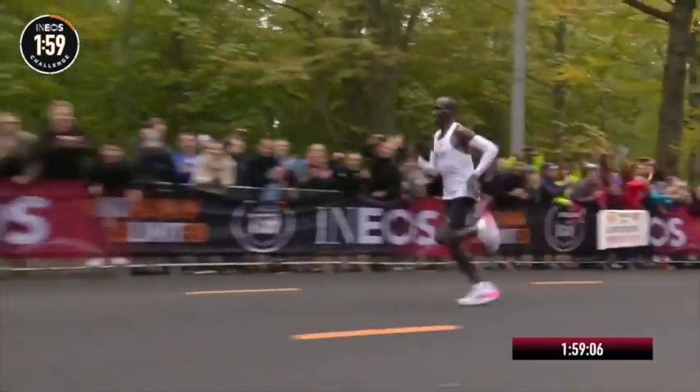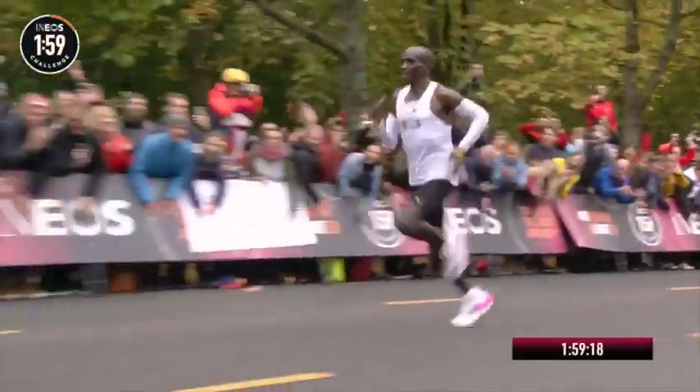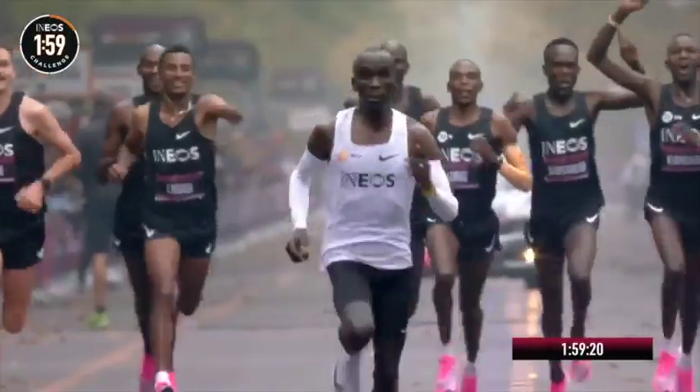Have you noticed lately that runners are more and more wearing arm sleeves? You may be asking why they're wearing those arm sleeves, and you may have also seen Kipchoge wearing these during his marathons. I'm about to tell you exactly why those runners are wearing them and whether you should too. Follow along and let's go!